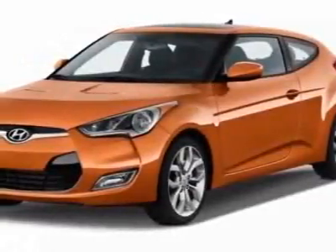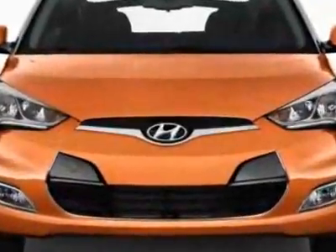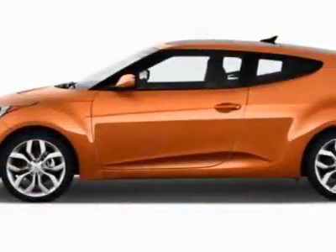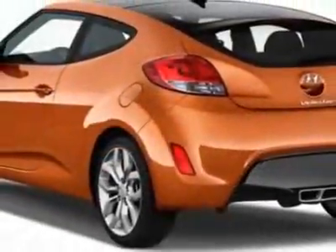Come take a look at this new 2012 Hyundai Veloster. For your protection, this vehicle has a full factory warranty. This vehicle gets an estimated 28 miles per gallon in the city and an estimated 38 on the highway.